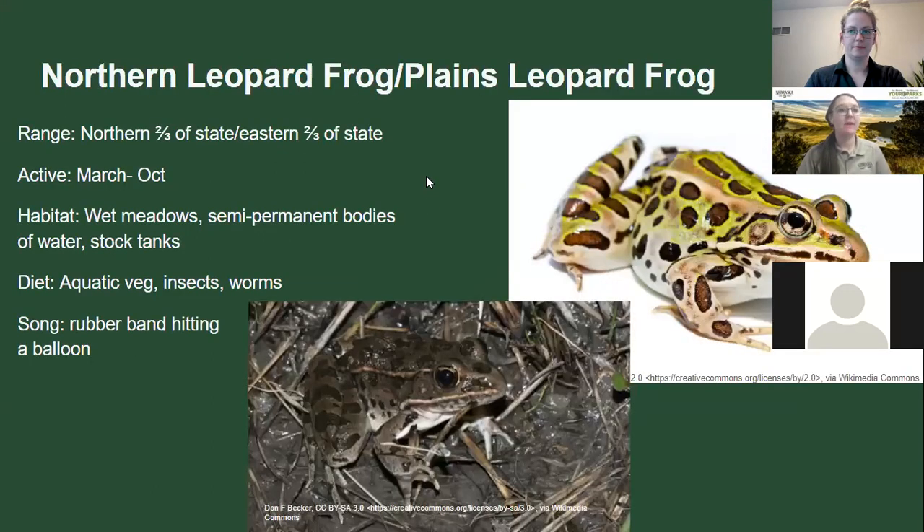Nebraska has two leopard frogs — the northern leopard frog, which is greener, and the plains leopard frog, which is browner. One way to tell them apart is color, but also the racing stripe near their back: one connects and goes all the way back, while the other has two parallel lines. Found in wet meadows and stock tanks, they eat aquatic vegetation and insects. They sound kind of like a rubber band hitting a balloon — you can search for 'leopard frog call' on YouTube.